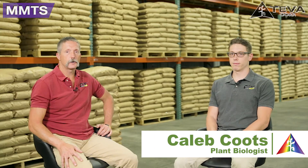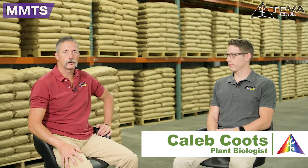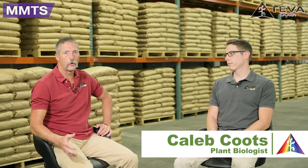Hey, this is Mark and I'm here with Caleb, our plant biologist here at Teva Corporation. I just thought I'd talk to Caleb today about the sugars. We're hearing a lot about them and what their importance in the plant is. So Caleb, why do we need to add sugar when the plant's already producing its own sugar?